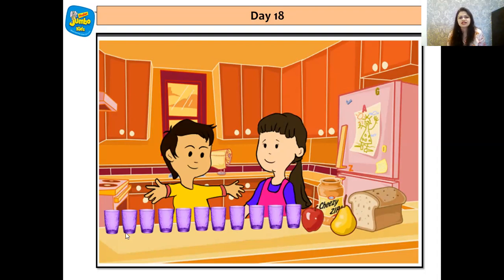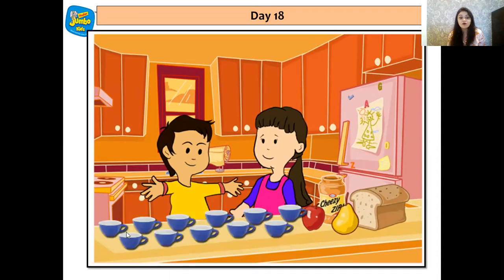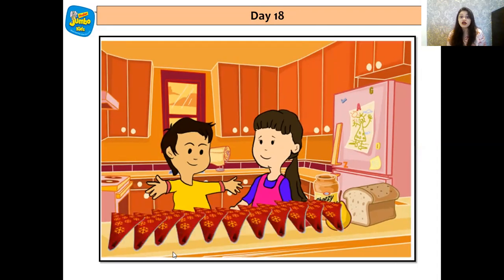Wow — and they kept all the 11 glasses on the platform. Now let's see what else they collected. Oh, they collected the cups. Let's count it — 1, 2, 3, 4, 5, 6, 7, 8, 9, 10 and 11. They collected 11 cups. And they also collected 11 napkins.